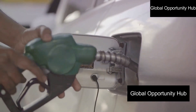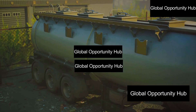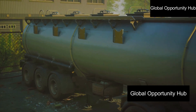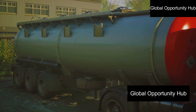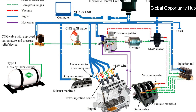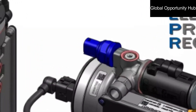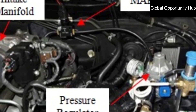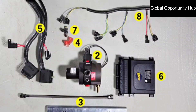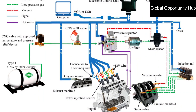Step three: installing the CNG conversion kit. With your car prepared, it's time to install the kit. First, securely mount the CNG cylinder in the designated location, ensuring it is properly fastened and does not interfere with other components. Next, install the pressure regulator in the engine compartment — it reduces the high pressure from the cylinder to a suitable level for the engine. Then run CNG fuel lines from the cylinder to the regulator and then to the engine, making sure they are securely fastened and free from leaks.